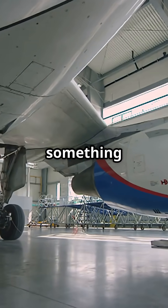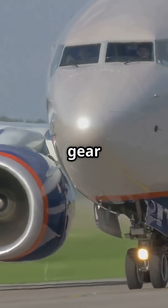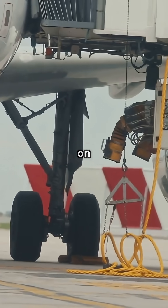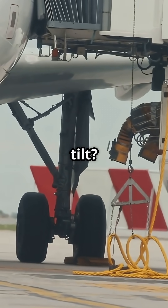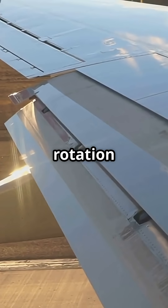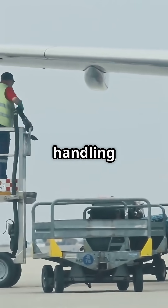So Boeing did something clever — they made the nose gear taller. Not the main gear, the nose. It gave the whole aircraft a slight nose-up stance, even while sitting on the ramp. That extra tilt provided just enough clearance, but it was a trade-off: more tilt means more room for rotation without scraping the tail, but it also changed ground handling and ramp height.